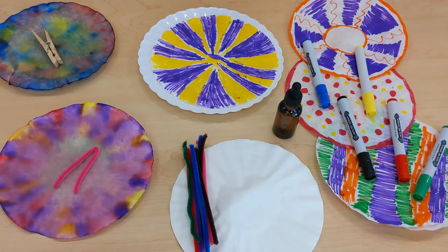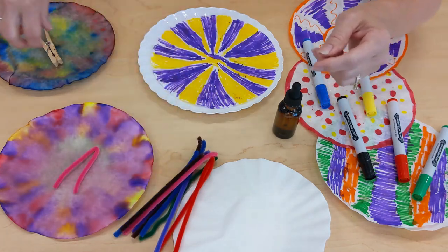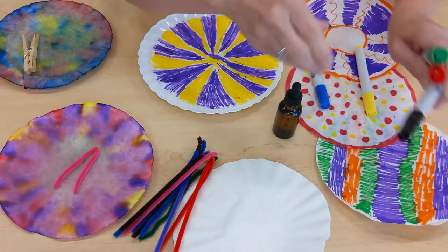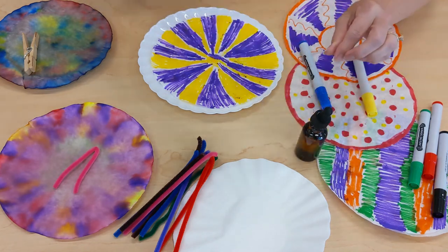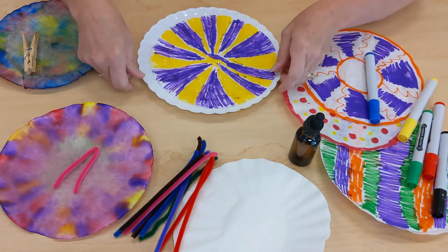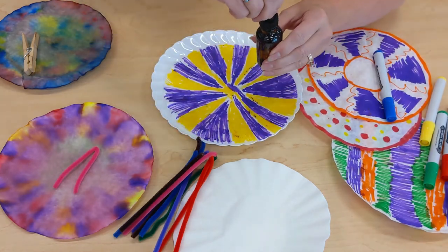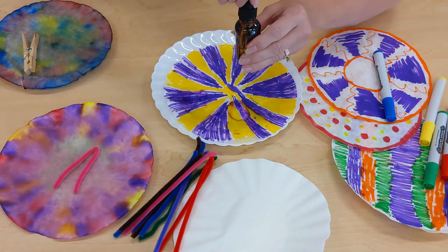Hey kids, I have a really easy craft you can do at home. All you need is some coffee filters, some pipe cleaners or a clothespin, some magic markers, and some water. My water's in a dropper but you could use a little cup and your fingers to drop it. I already colored a few right here with my markers, and now I'm going to drop some water on it — I just have a little plate underneath. That's going to make all the colors run together.